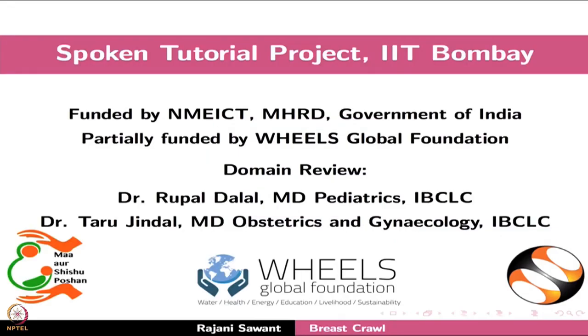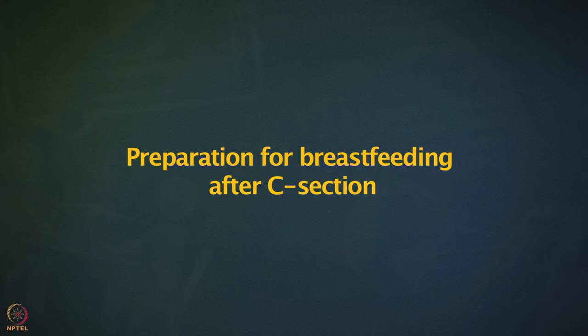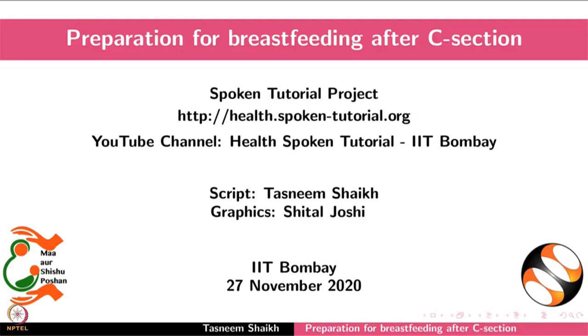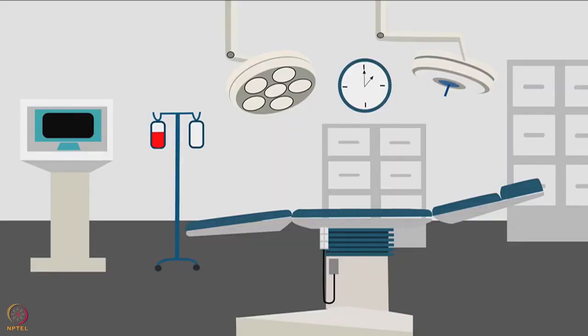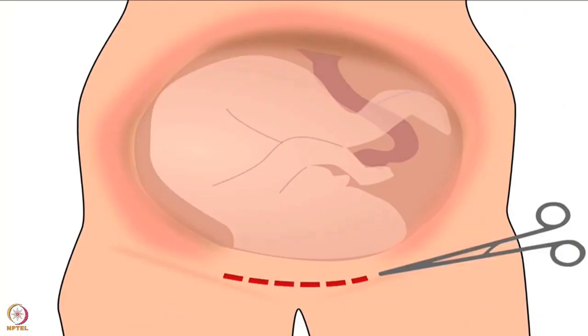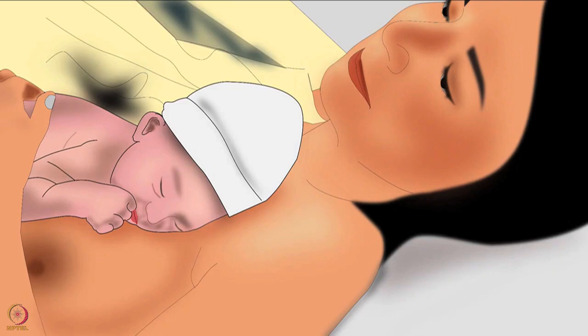This brings us to the end of this tutorial. Welcome to the spoken tutorial on preparation for breastfeeding after C-section. In this tutorial we will learn about the benefits of skin-to-skin contact in the operating room and preparation for skin-to-skin contact after C-section. In this tutorial, the operating room will be called OR and skin-to-skin contact will be called STS.